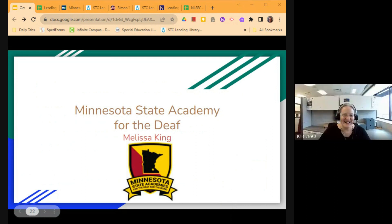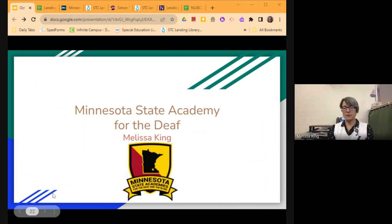Thanks so much, Krista. And now I'll pass it over to Melissa King. Hi, I'm Melissa King, the Deaf and Hard of Hearing Teacher for ISD 318. I'm going to give you a little bit of information on the Lending Library at the Minnesota State Academy for the Deaf and the Blind — it goes to the same lending library, so they're interchangeable.